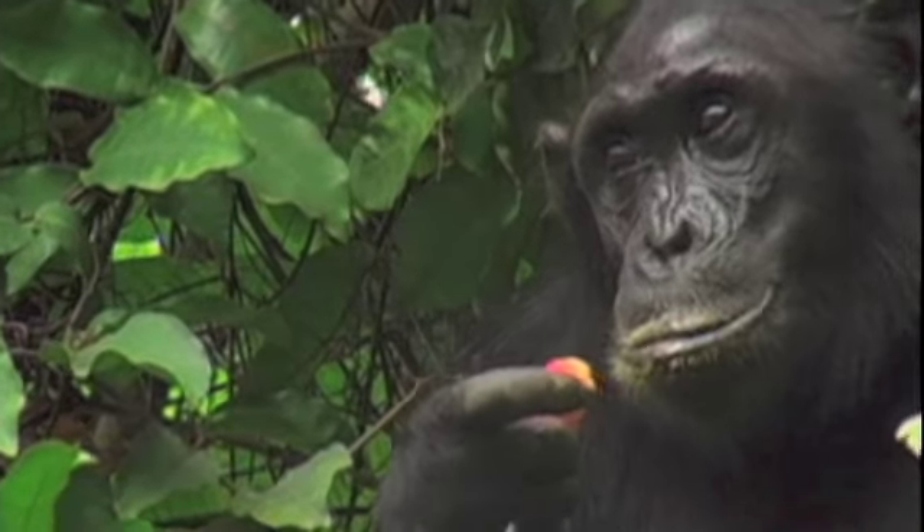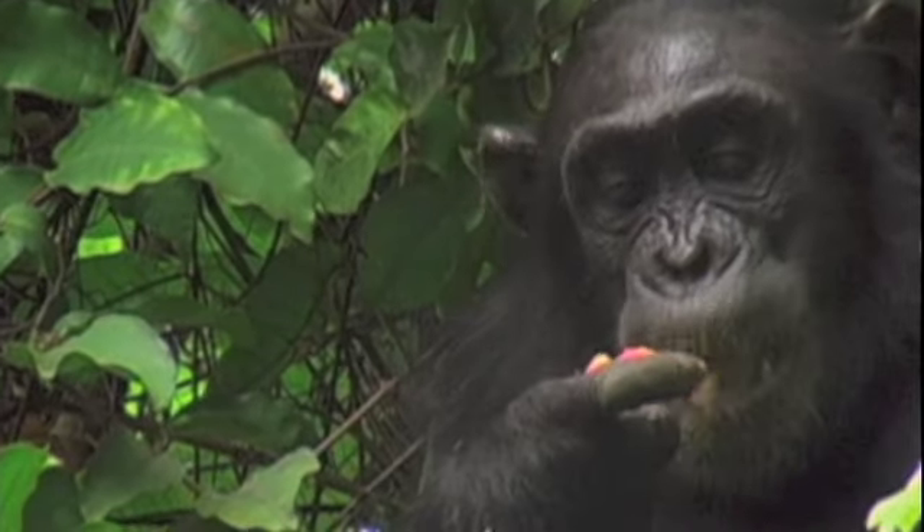Chimpanzees in the wild require a certain type of environment. They require an environment where there aren't extremes in temperatures, where there's an adequate water source. Typically, there has to also be heavy vegetation. At a minimum, they need a large amount of fruit in the area.